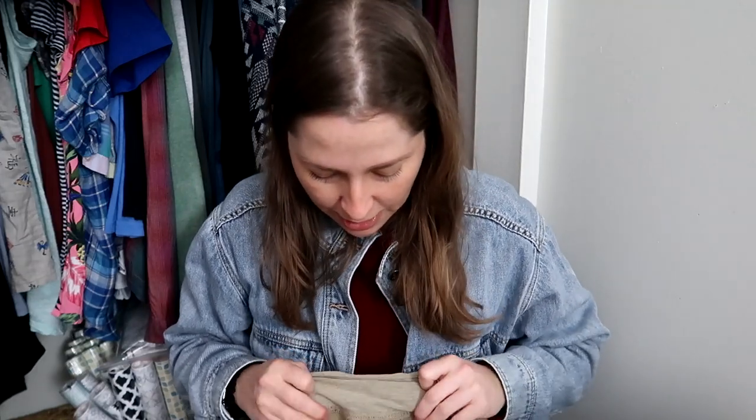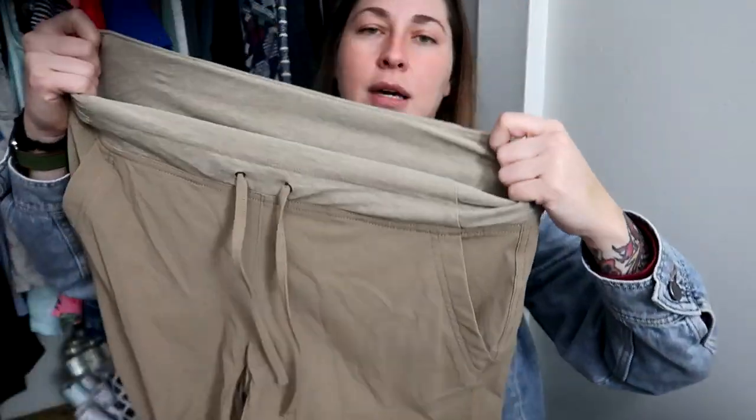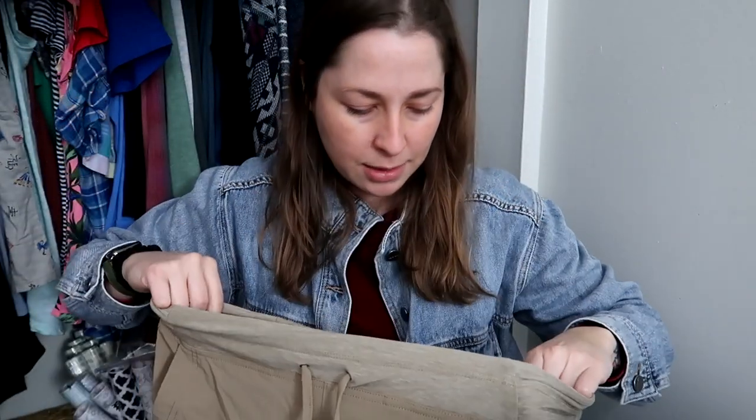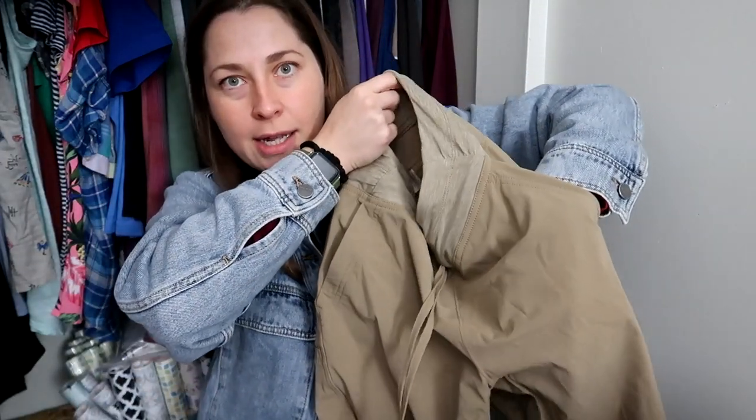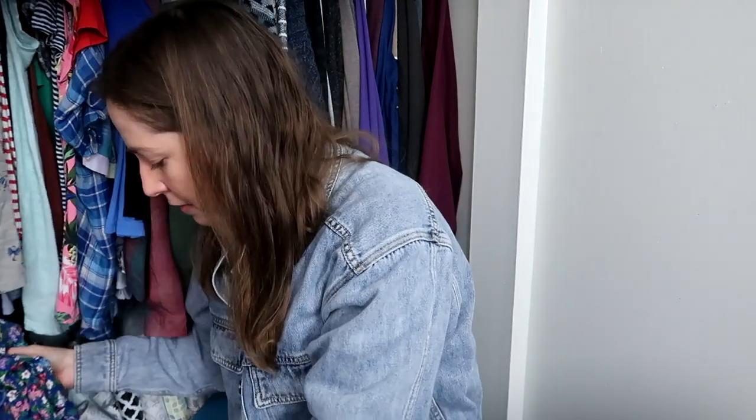Since I had to go through all the men's shorts to find the Kuhl pair, I found a pair of women's Duluth Trading shorts. These are the long Bermuda shorts with a comfy waist, pull string, and many pockets. Duluth gives you real pockets — ladies, if you're tired of fake pockets, buy Duluth Trading pants.